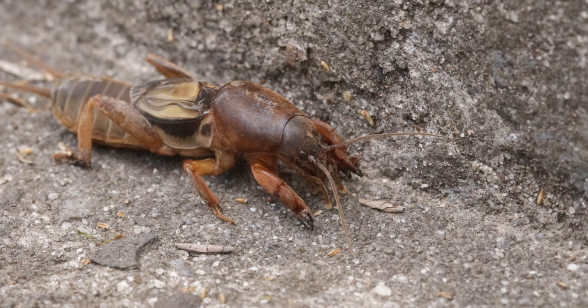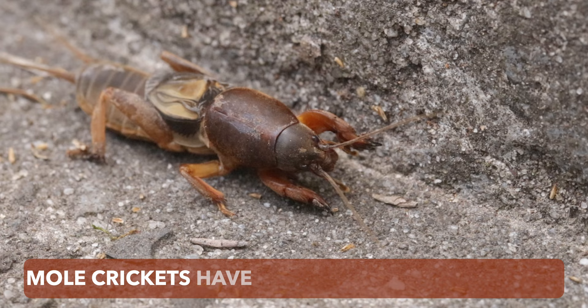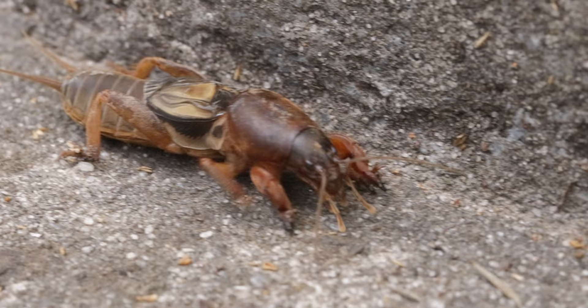Mole crickets are special fossorial insects that can reach up to 5cm in length when fully developed. They have small eyes relative to their body, and a pair of highly developed forelimbs that they use extremely efficiently for burrowing. Their distribution range is very wide and they can be found throughout the world, and in many regions they are considered agricultural pests.